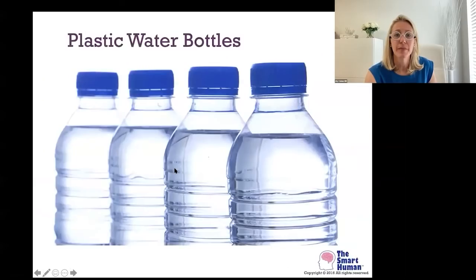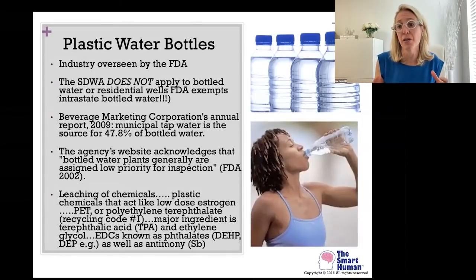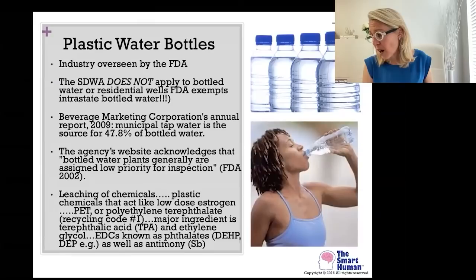Plastic water bottles are a huge topic. The US bottled water industry is managed by the FDA; however, the Safe Drinking Water Act — which covers only 91 chemicals — doesn't even apply to bottled water. Bottles brought in from other states are interstate bottles, and they're not required to be tested for those 91 chemicals. Of course all bottled water is essentially interstate. At the state level there can be some requirements, but that's often not overseen very well.